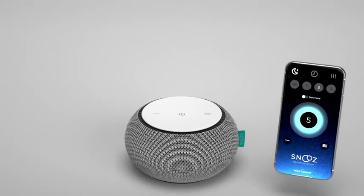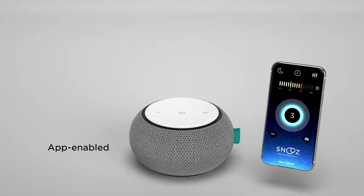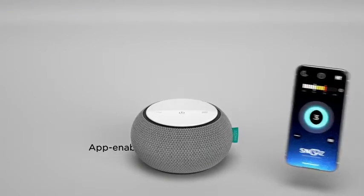Control the nightlight, set a schedule, and protect your little one's ears with a first-ever nursery calibration, all on the Snooze Companion app.